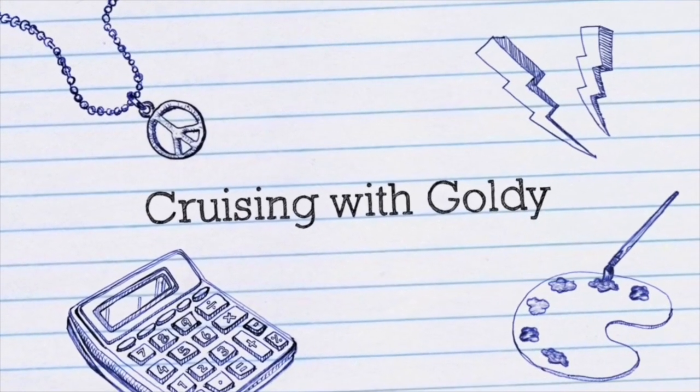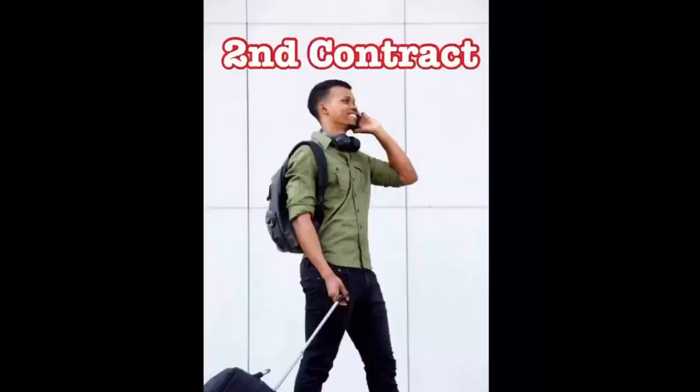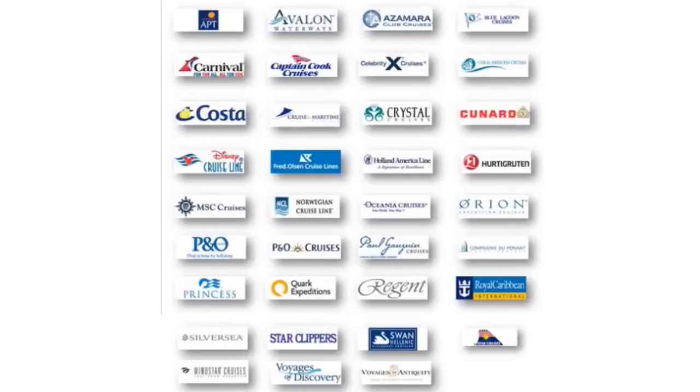So without wasting time, let's start this video. Your question was: I have completed my first contract — what is the procedure to renew my contract and go on the second contract? The answer to this question is: it depends on your company.